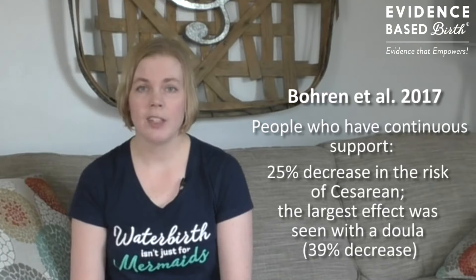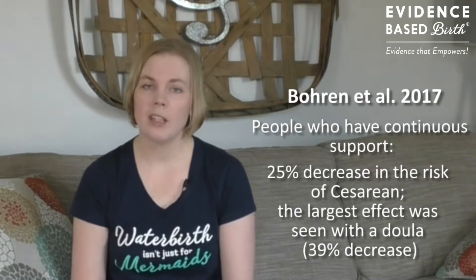But what's the evidence on using doulas for pain relief? There have been at least 26 randomized controlled trials that tested the effects of continuous labor support on more than 15,000 people total. These studies were reviewed in a Cochrane Review published in 2017. People in these studies were randomly assigned to either receive one-to-one continuous support from someone or usual care. The type of support provided could be from a member of the hospital staff, a doula, a childbirth educator, a retired nurse, or a family member or friend. The researchers found that overall, people who received continuous support during labor — meaning someone never leaves their side — experienced a 25% decrease in the risk of needing a cesarean. The largest decrease in the risk of cesarean was seen with a doula.